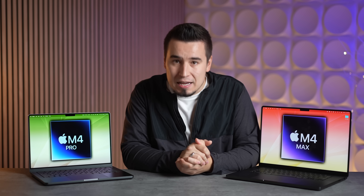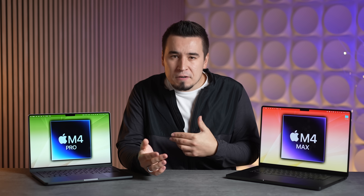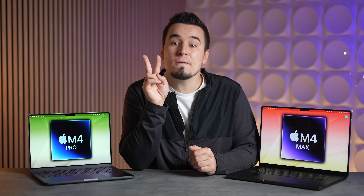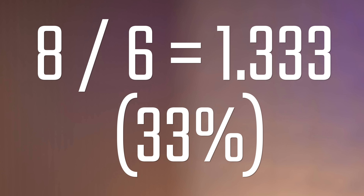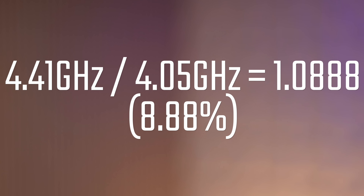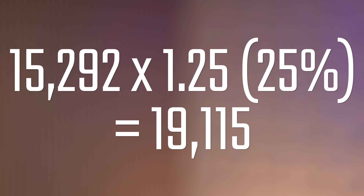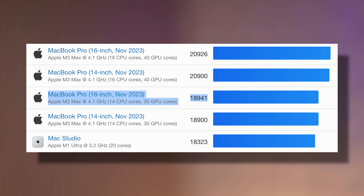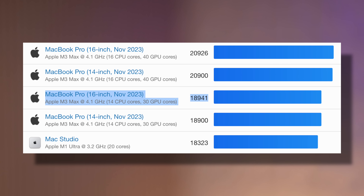For the M4 Pro, a 25% faster multi-core improvement is expected — not as large a jump because it only has 16.67% more cores (14 instead of 12). However, the extra two cores are performance cores, giving 33% more P-cores than before, and they're 8.8% faster — landing at an estimated 19,115 points. That would make it just a bit faster than the 14-core M3 Max, which is remarkable.